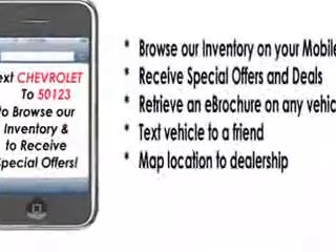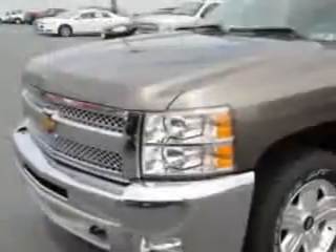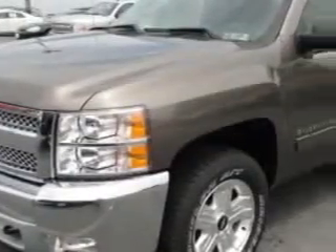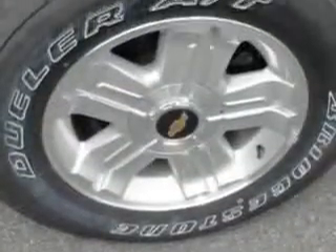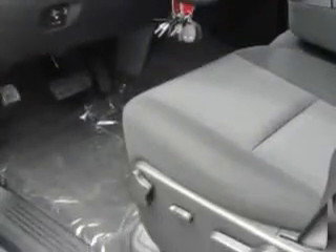Enjoy an impressive 21 miles to the gallon on this utility truck, with features like on-steering-wheel audio and cruise controls, heated outside mirrors, remote ignition system, tire pressure monitor, chrome bumpers, and much more. Get where you need to go, enjoy the drive, and have peace of mind in this 2012 Chevrolet Silverado 1500.